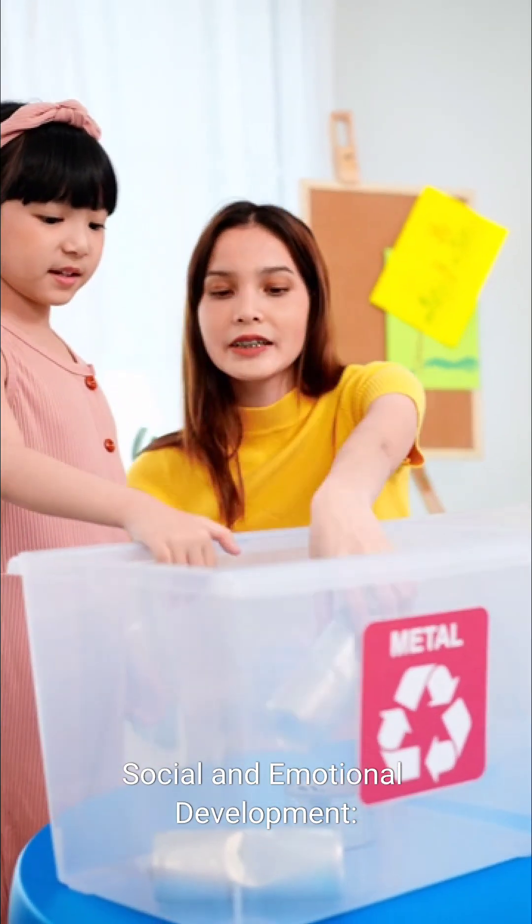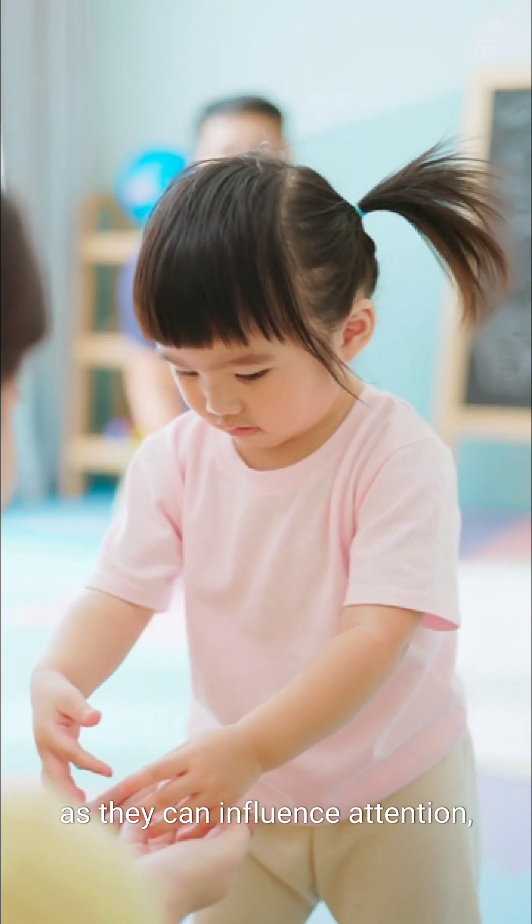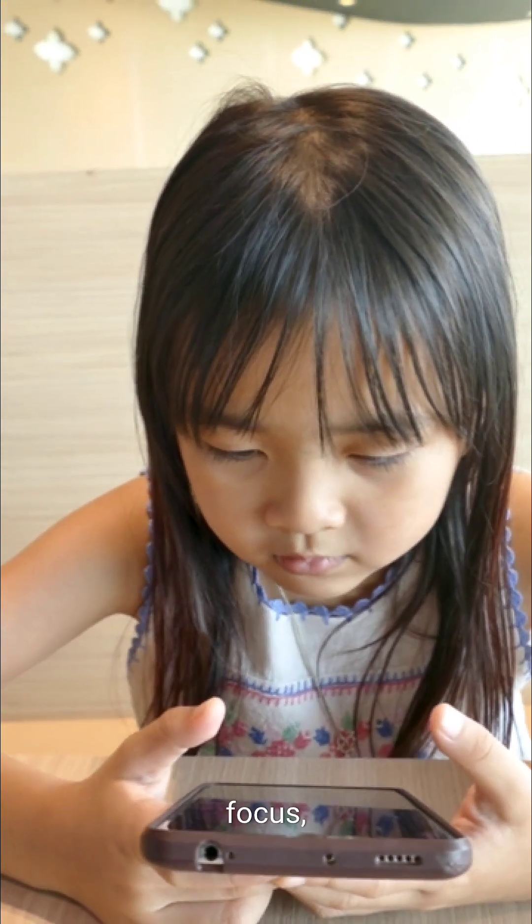Social and emotional development: retained reflexes might impact social interactions and emotional regulation, as they can influence attention, focus, and the ability to process social cues.